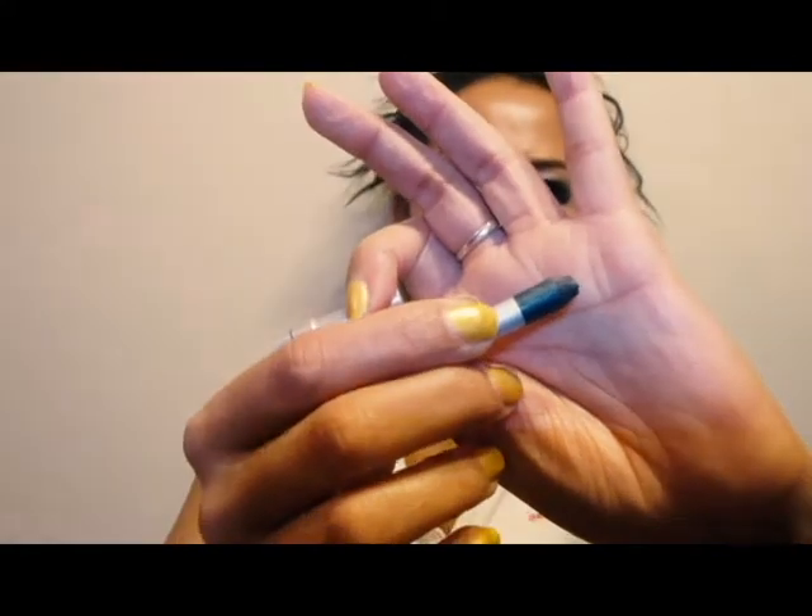This is an eyeliner I was sad to see go. I'm going to have to look at the name — Urban Decay 24/7. I don't think it was called Kush but I think it had something to do with marijuana. It was a beautiful green color. These eyeliners work great and definitely stay on.